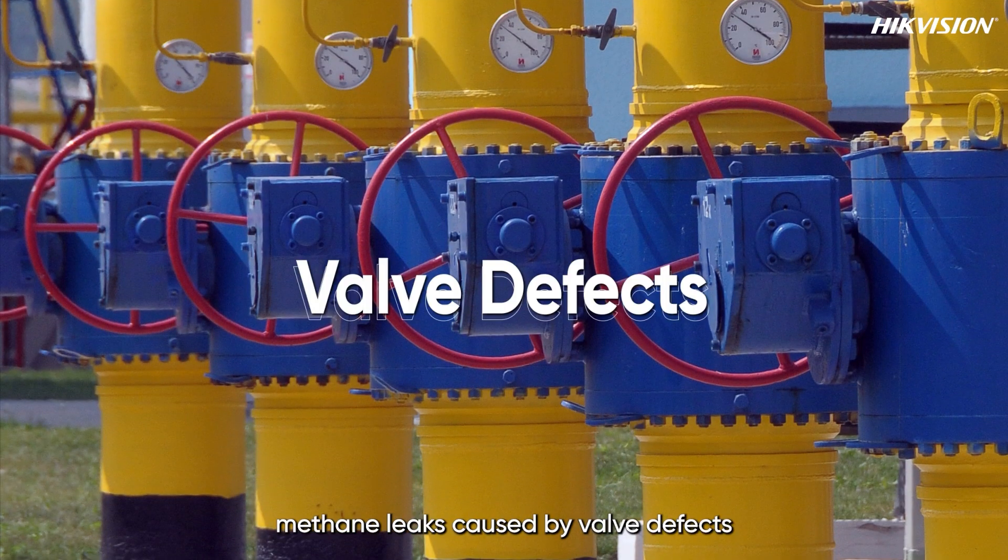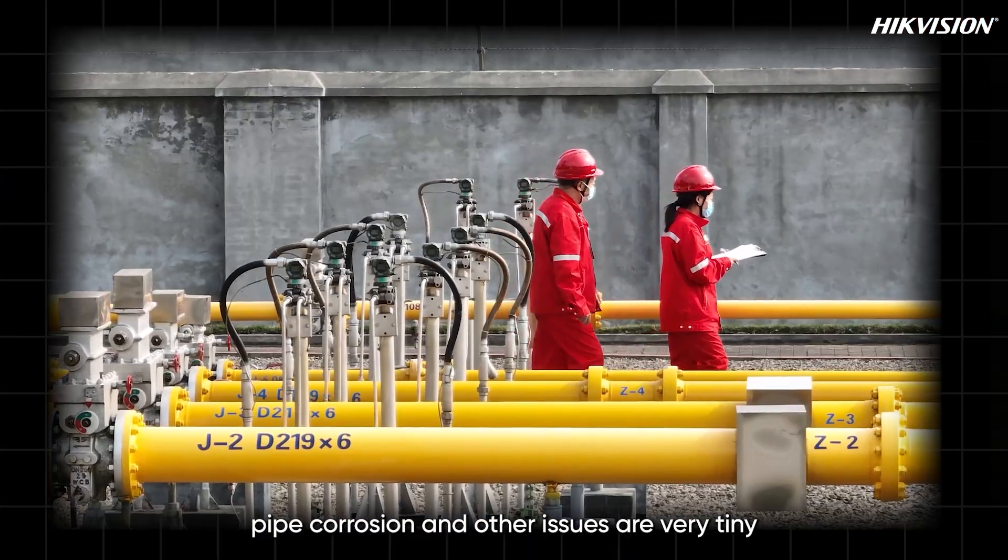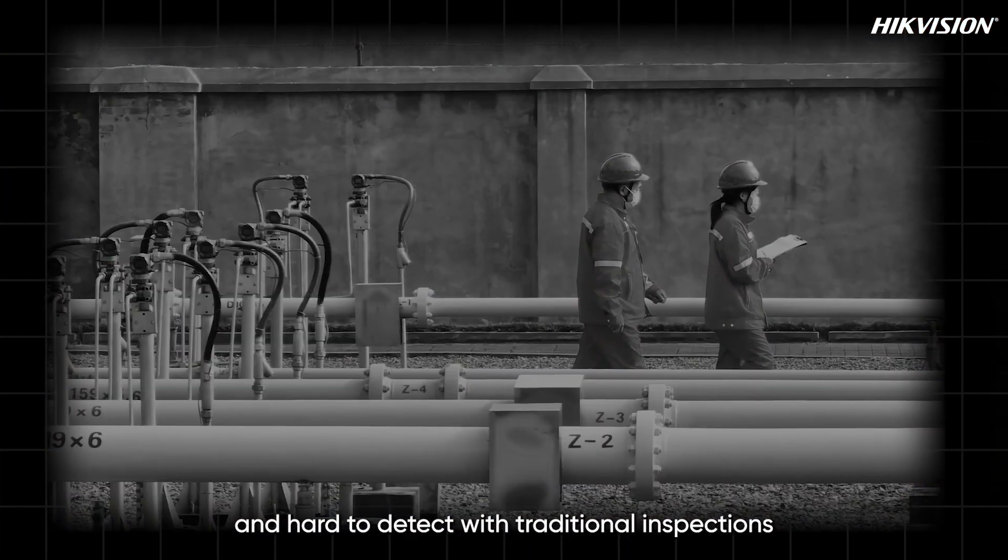The real challenge is that methane leaks caused by valve defects, pipe corrosion, and other issues are very tiny and hard to detect with traditional inspections.